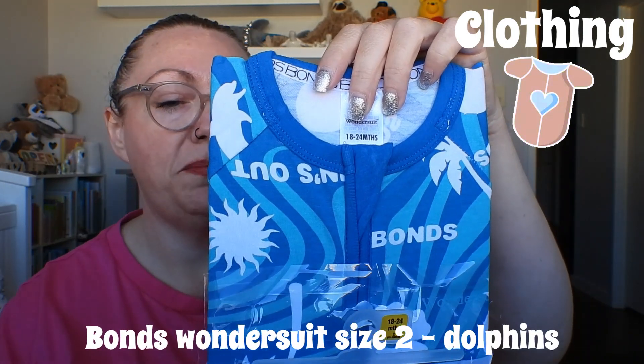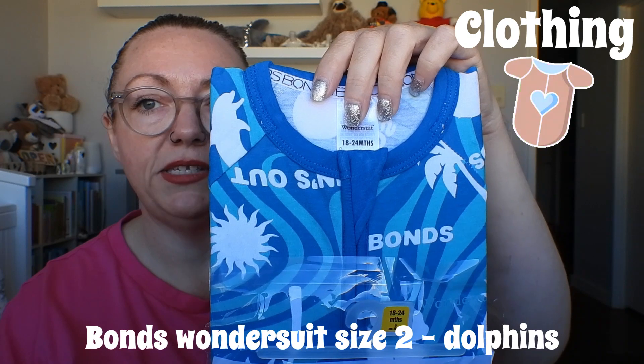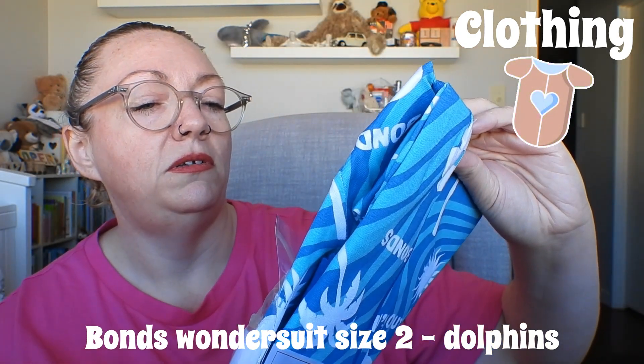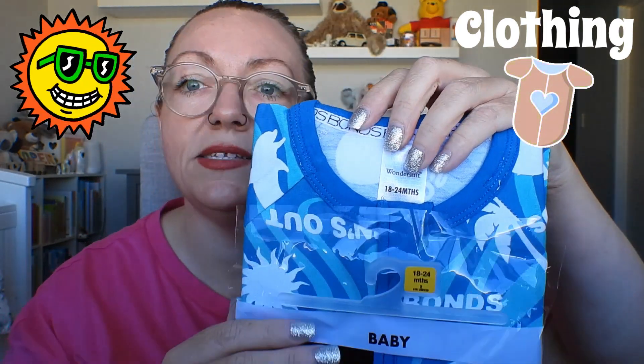This is also a size two wonder suit from Bonds. Cooper does have this pattern already — very beachy, very summery. We've got palm trees, dolphins, and suns. It says 'Sun's Out' on it. That's size two, 18 to 24 months.